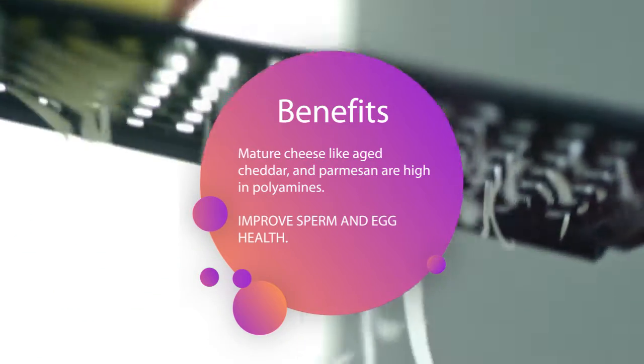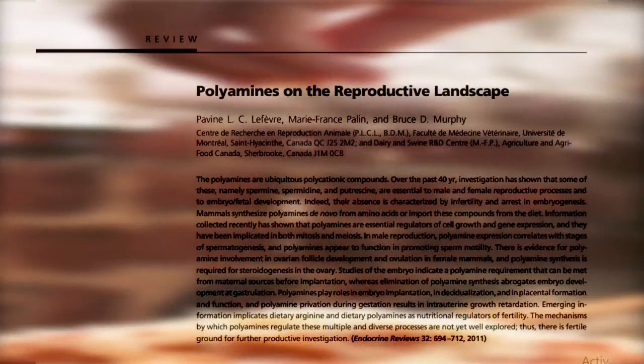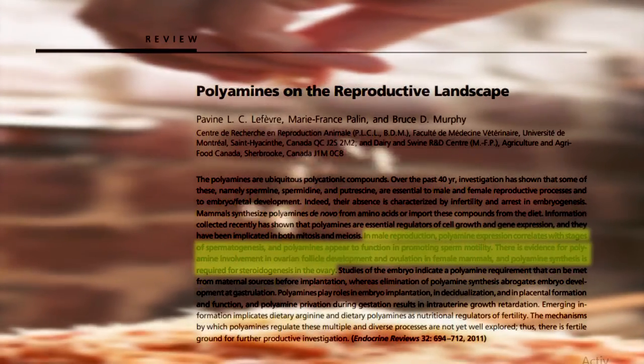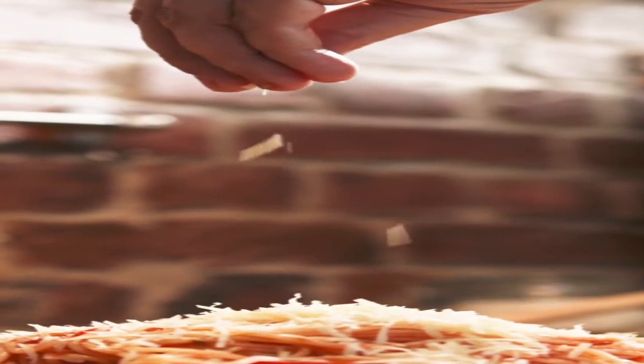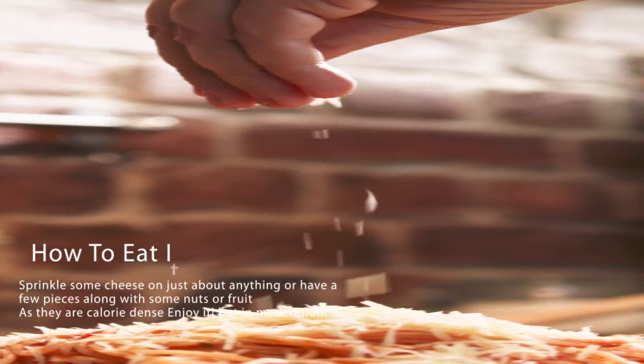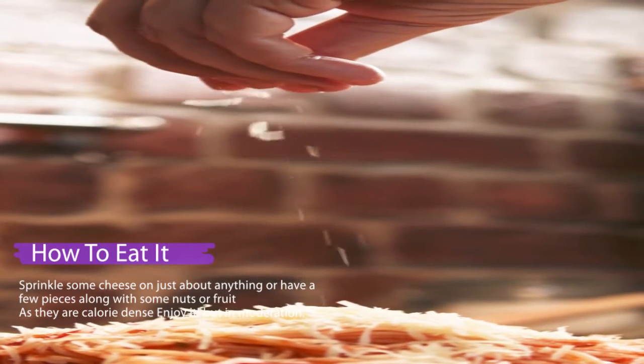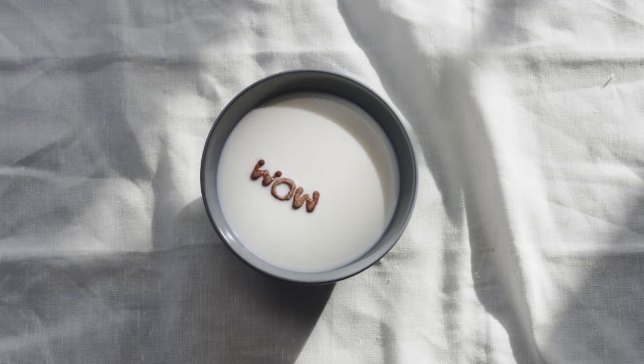Mature cheese: mature cheeses like aged cheddar and parmesan can improve sperm health. Mature cheeses are also high in polyamines, which play a role in sperm health and in improving egg health, especially in women 35 and older. It's easy to incorporate cheese in your diet — sprinkle some cheese on just about anything, or have a few pieces along with some nuts or fruit. As it is calorie dense, enjoy it in moderation.